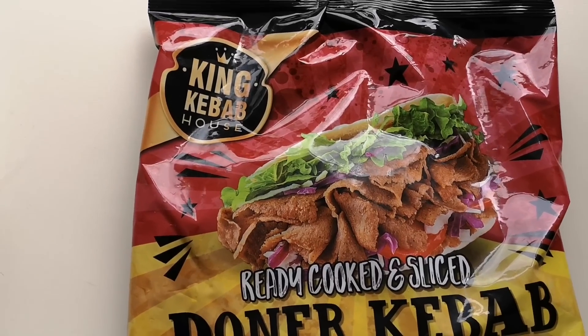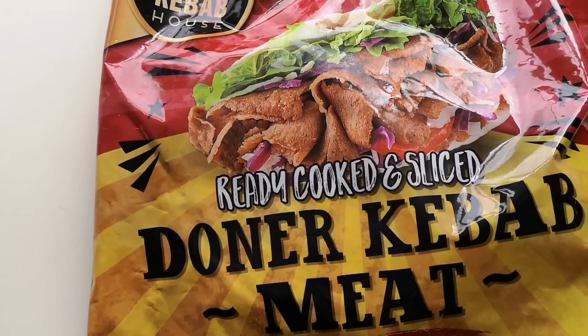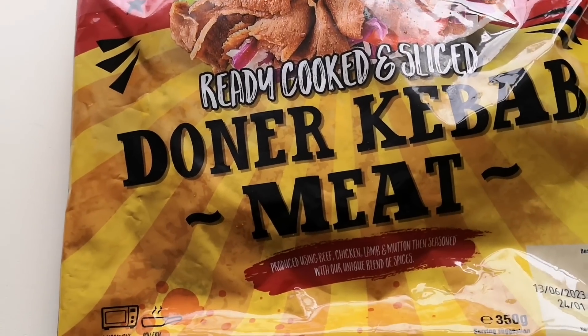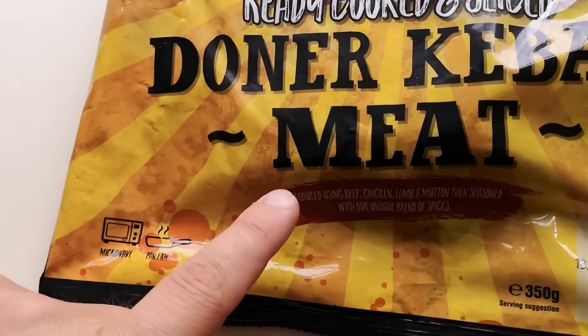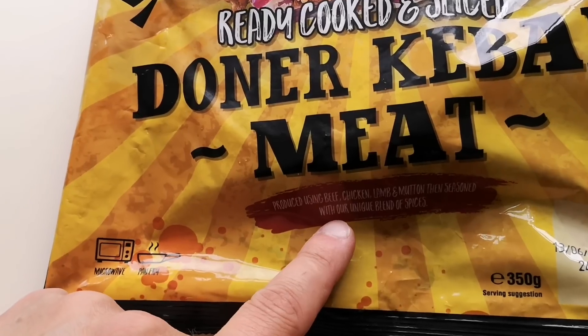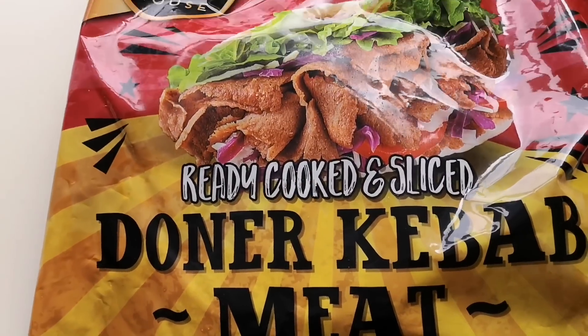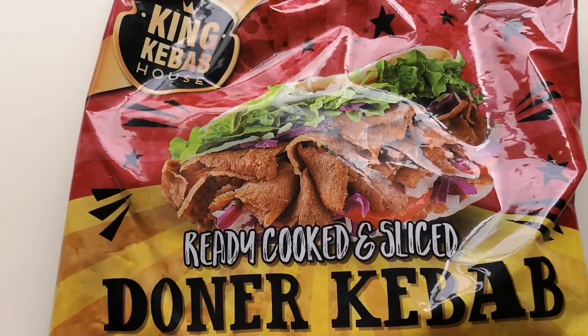How are we doing out there? I hope you're all spot on, thanks for watching. I've been shopping, I've been to Iceland. So I've seen this was new — King Kebab House — it's a ready-cooked and sliced Donner kebab meat produced using beef, chicken, lamb and mutton, then seasoned with a unique blend of spices. It's 350 grams and this was three quid.